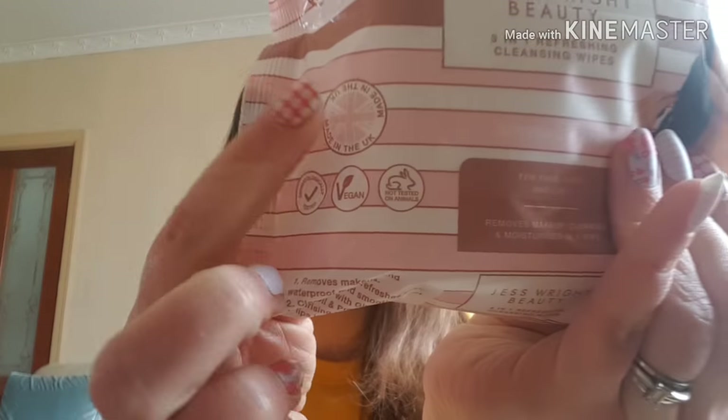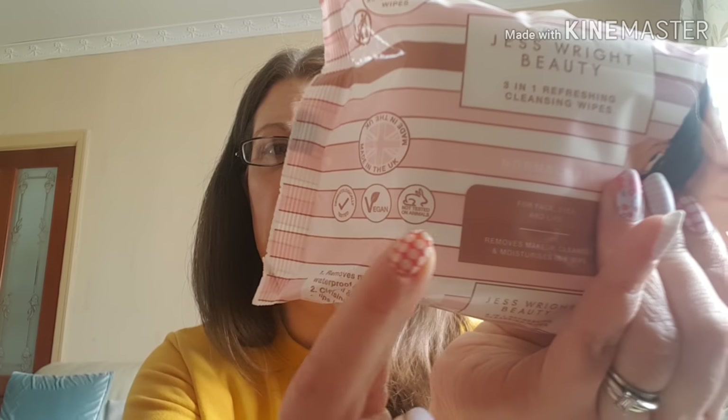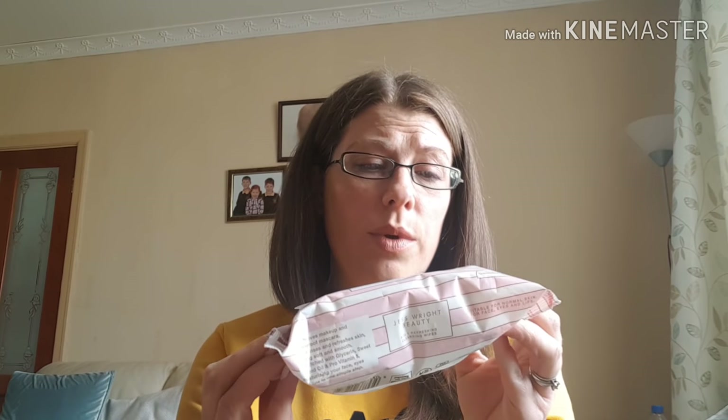There are 25 wipes in this pack and what I really liked is that they are made in the UK, vegan friendly, and cruelty free — no animal testing. I was impressed with that for a pound product. Not all of the Jess Wright beauty range has these credentials — the face mask certainly doesn't — but I thought that was really good. They claim to remove makeup and waterproof mascara, which if true is amazing. They contain glycerin, sweet almond oil, and pro-vitamin B5 to moisturise your face, eyes, and lips in one step.